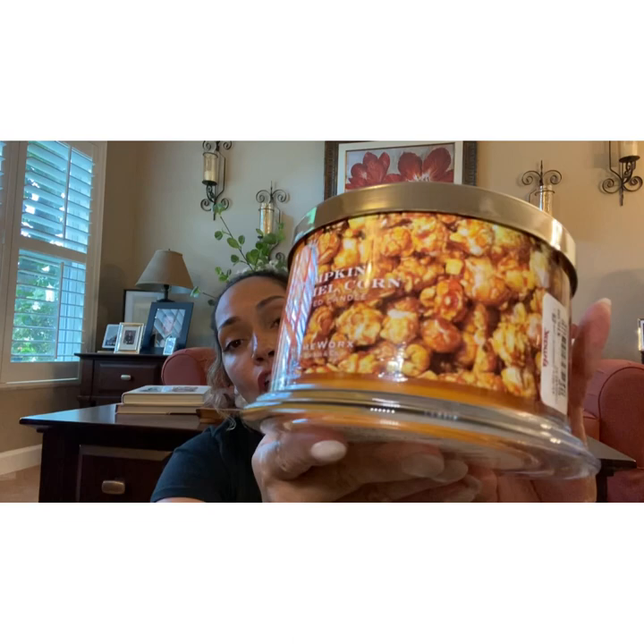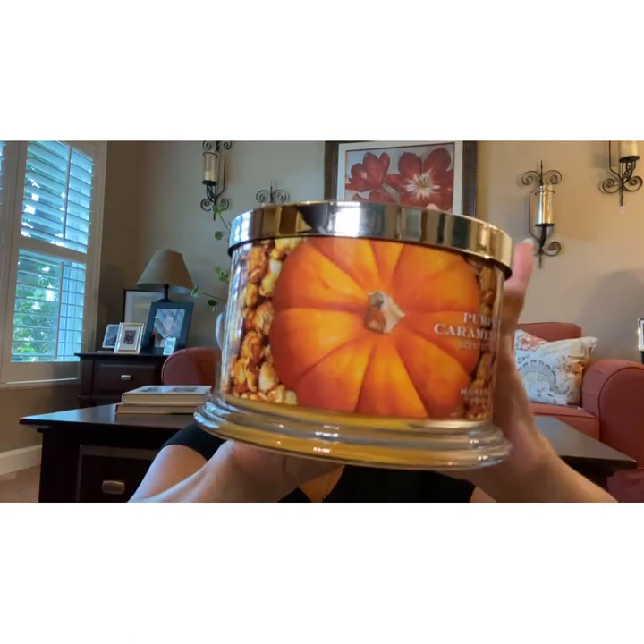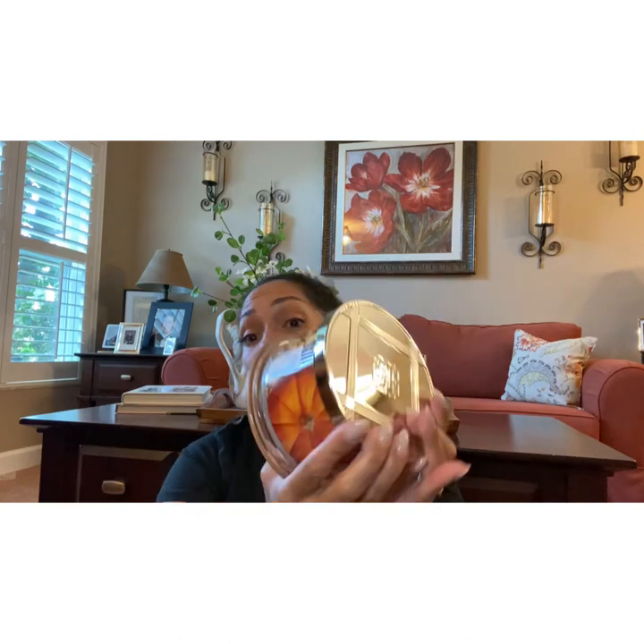The next one is from TJ Maxx. They're all full candles, except for the ones I got from QVC. In TJ Maxx I got the Pumpkin Caramel Corn. If you've been following me, I love presentation. I love gourmand scents, and all of the ones I've gotten are gourmand scents. It's so delicious — it's heavy on the caramel. Very good, guys. This one was also $16.99.